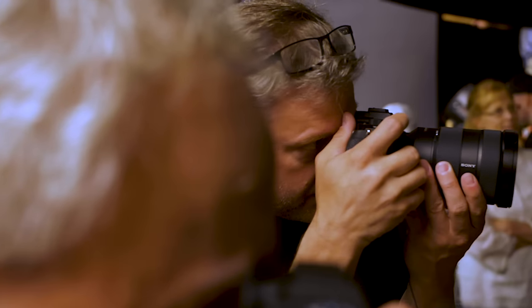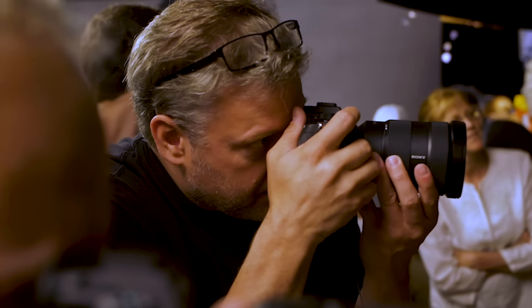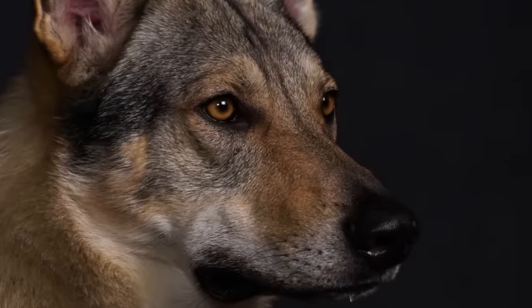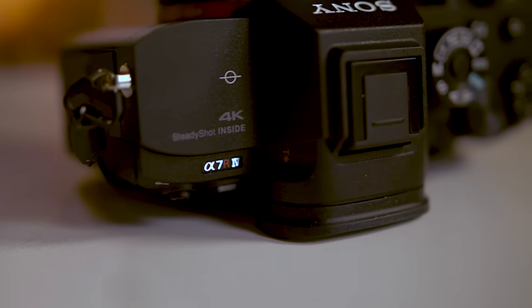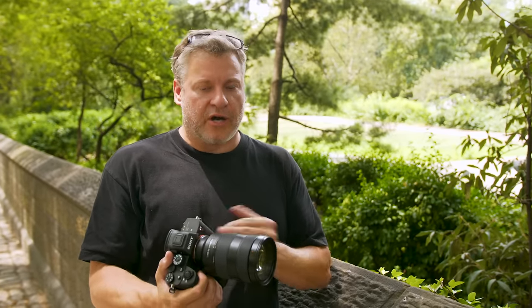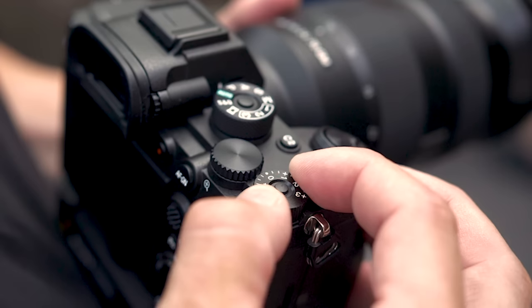When you first pick up the A7R Mark IV you're going to notice it feels really good, especially if you're an existing A7 III owner. You're going to love how they've improved the grip — it's a little bigger, feels more comfortable, and the overall camera seems more mature and sophisticated. Corners are rounded off a little more, and the buttons and dials feel very good.